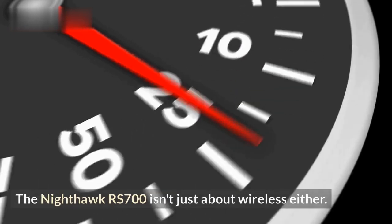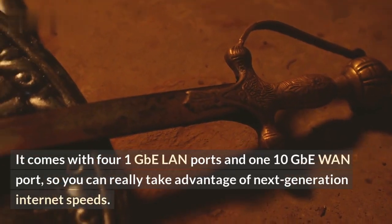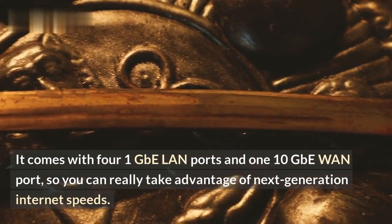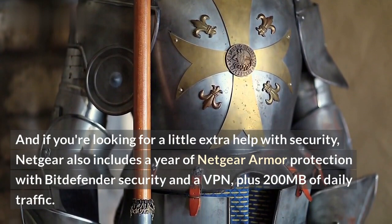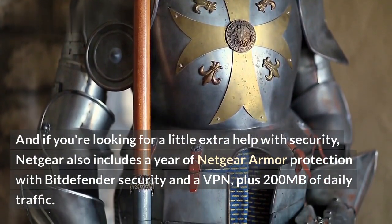The Nighthawk RS700 isn't just about wireless either. It comes with 4.1 Gbps LAN ports and a 10 Gbps WAN port, so you can really take advantage of next-generation internet speeds. And if you're looking for a little extra help with security, Netgear also includes a year of Netgear Armor protection with Bitdefender security, a VPN, plus 200MB of daily traffic.